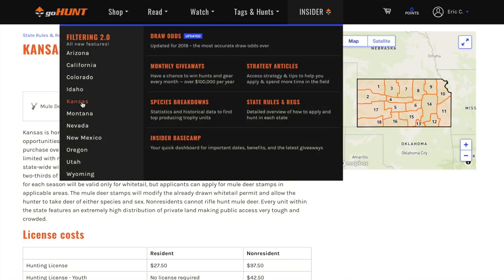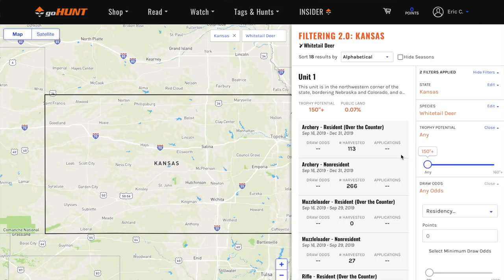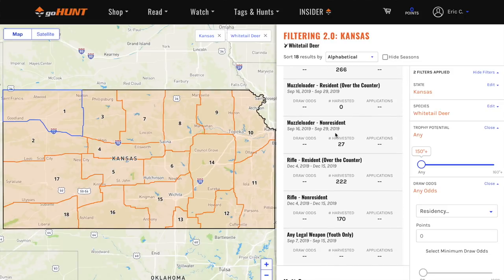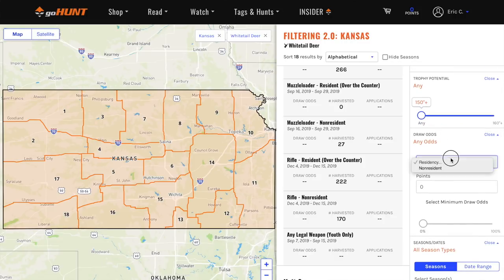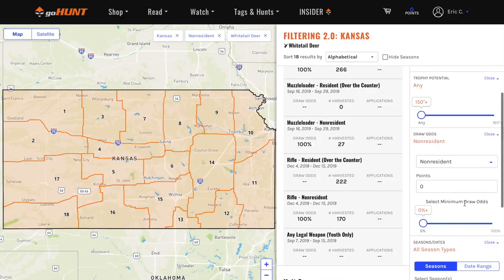Now we're going to jump back to GoHunt and look at Filtering 2.0 to show examples of what I'll personally be looking for — since I have zero points — and what my draw odds are. I'll click 'Whitetail Deer' and it auto-generates all the different units across the state. Kansas has about 18 units, each with descriptions of terrain, territory, and access. I'll filter as a non-resident with zero points, selecting archery as my choice.